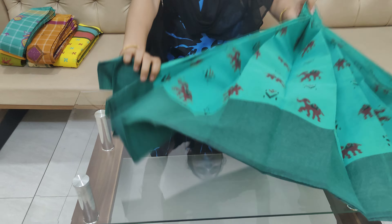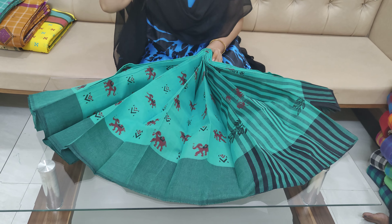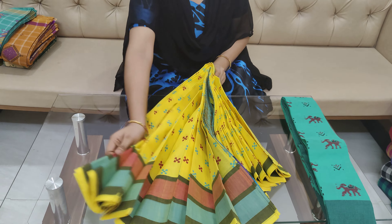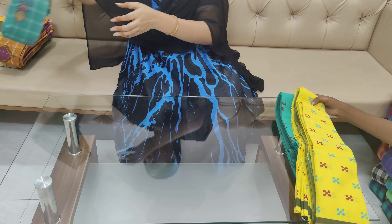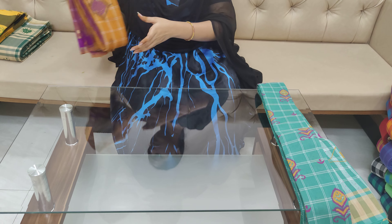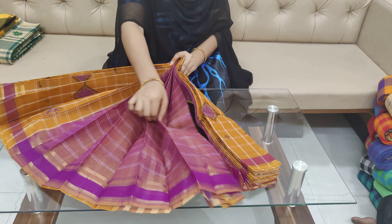All sarees are $899 cost, with free shipping within India only. Yellow color is available. Brown color — brown with purple color combination is also available.